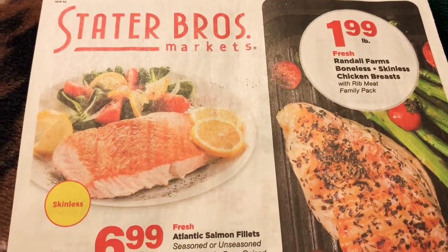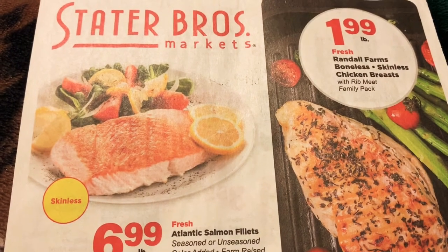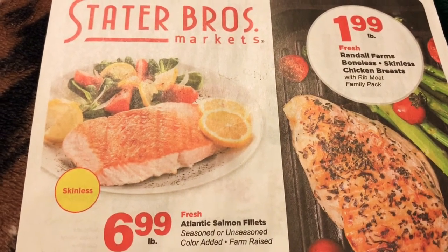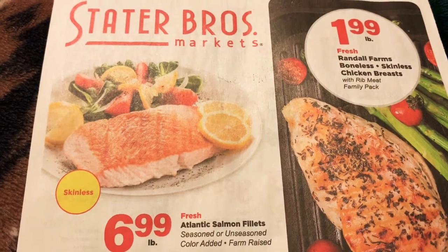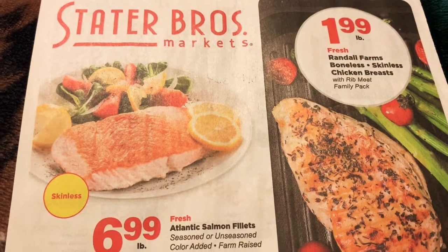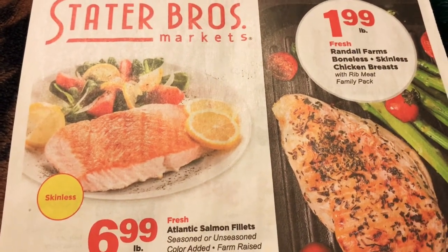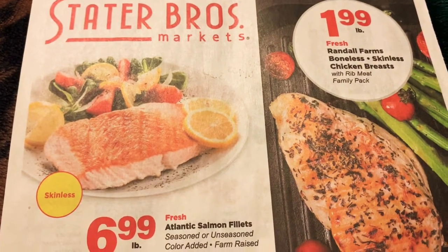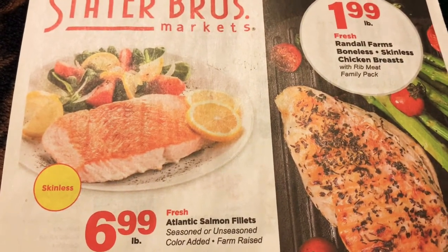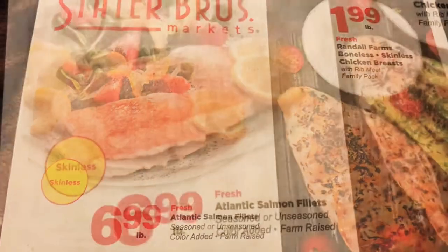Hi everyone, welcome back to my channel. I have another real deal for you over at Stater Brothers. This is an ad preview for the week of June 10th through June 16th. This one will start up tomorrow and there are a few good deals to point out. For you Californians who have Stater Brothers markets in your area, this may be a place that you shop at, so maybe you're interested in seeing what they have going on this week so you can run in and grab a few things that you may need.